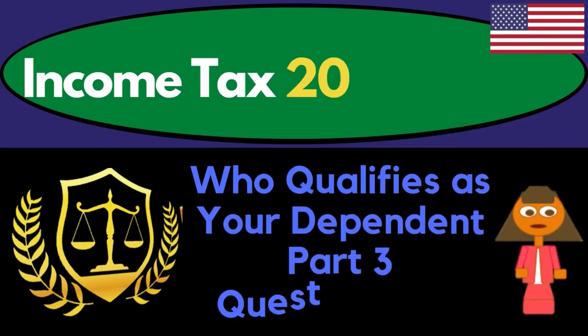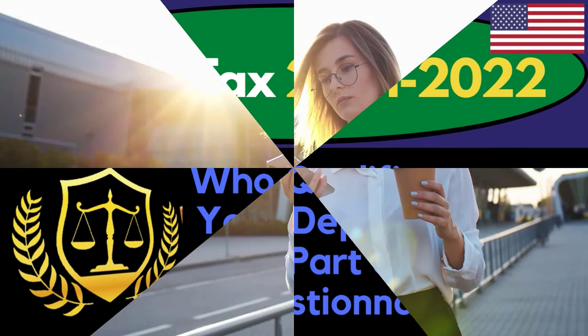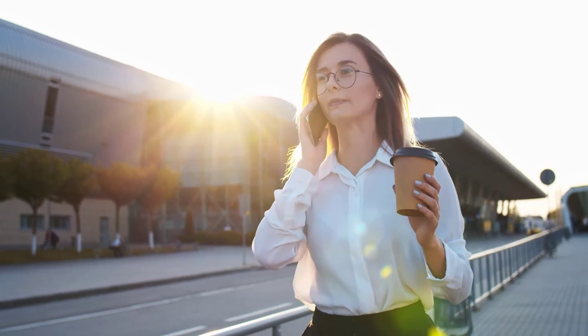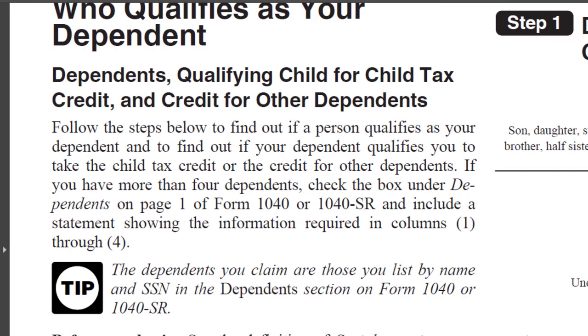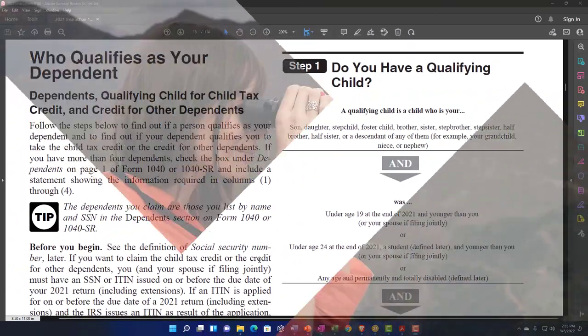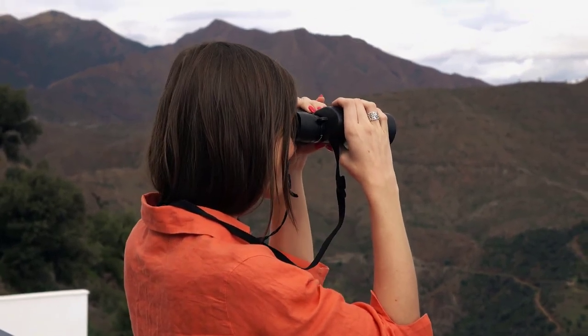Income Tax 2021-2022. Who qualifies as your dependent? Part number three, questionnaire. Get ready to get refunds to the max, diving into Income Tax 2021-2022. Jumping on over to the Form 1040 Tax Year 2021 instructions found on the IRS website, irs.gov.